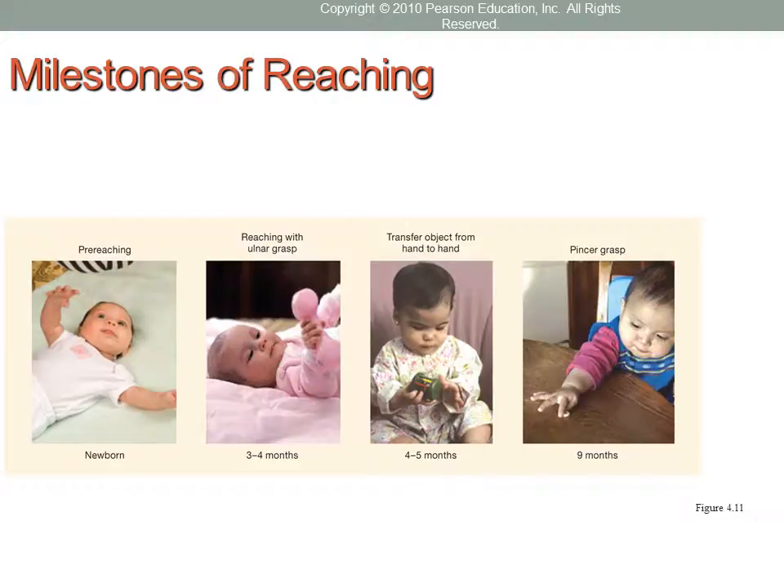Around three to four months, infants develop the ulnar grasp and can adjust their grip to an object's size and move it from hand to hand around four to five months. The ultimate fine motor skill is the pincer grasp, demonstrated at around nine months of age, which involves coordinating the thumb and index finger to pick up a specific object.